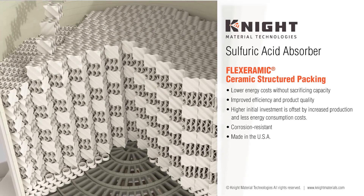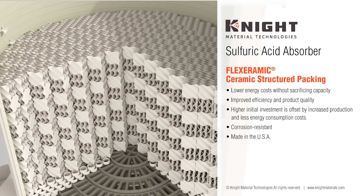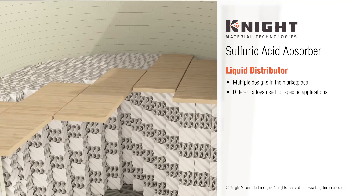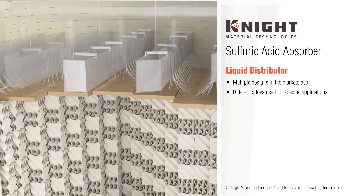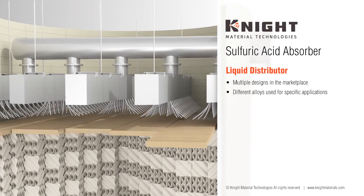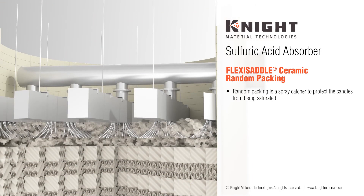All Flexeramics Ceramic Structural Packing is made in the USA. A critical component of any packed tower system is the liquid distributor. Working with our customers, our application engineers select the optimal distributor design for the specific application to optimize acid distribution on top of the packed bed. Next, Flexi Saddle Ceramic Random Packing is installed on top of the structured packing to reduce spray carryover to the candles above.